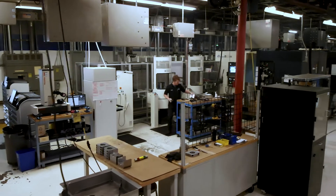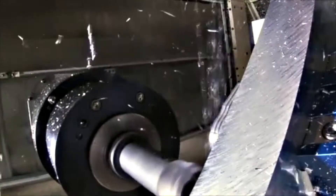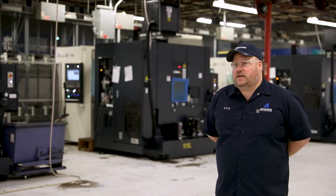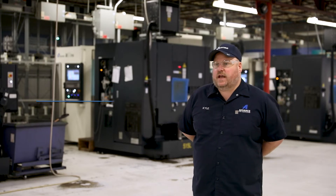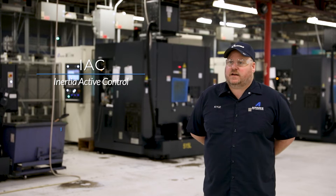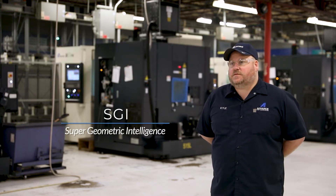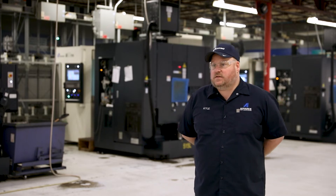Some of the advantages of using the technology we have with Makino are our speeds and feeds, acceleration, deceleration, tool change time, and chip-to-chip time. All the accelerations and decelerations are something we take advantage of with AIC and all the technologies with SGI — all of those come into play to help us have that extra edge to shave seconds off of a quote and cycle time.